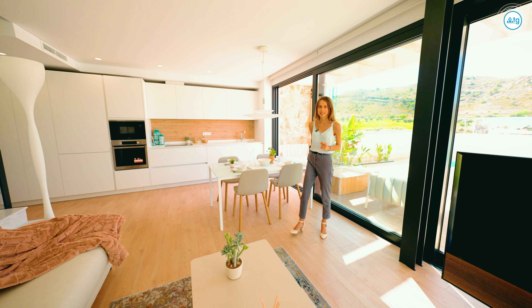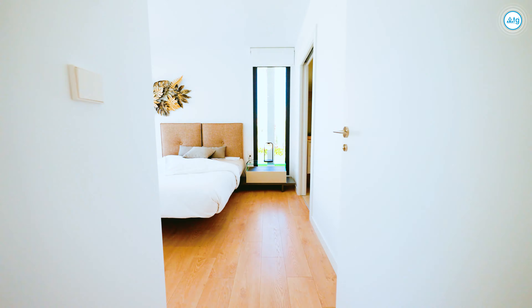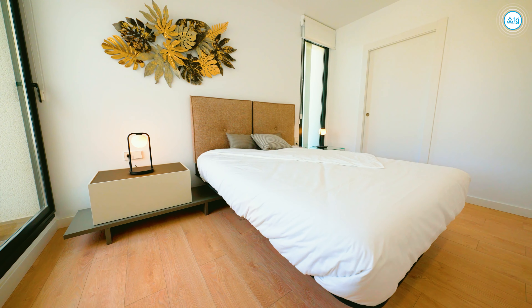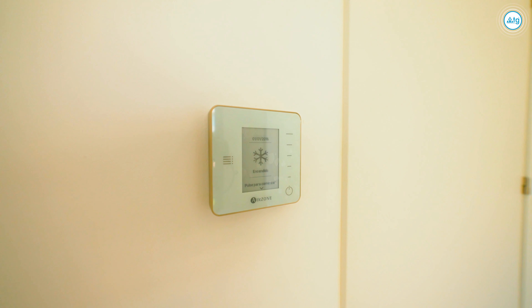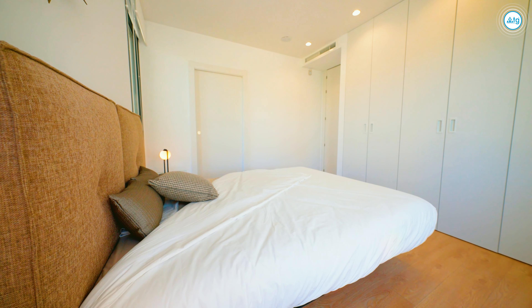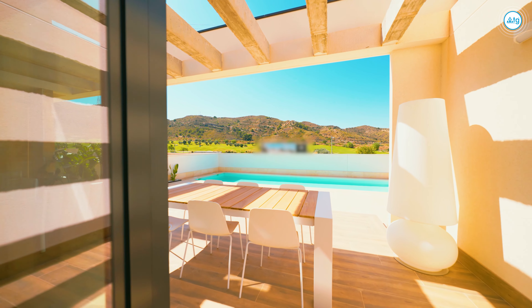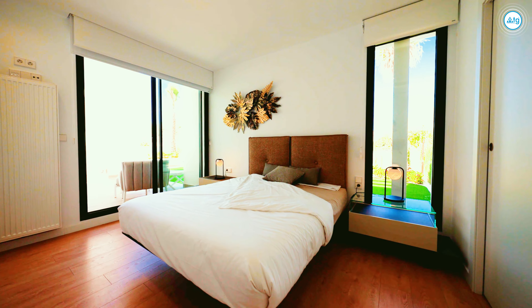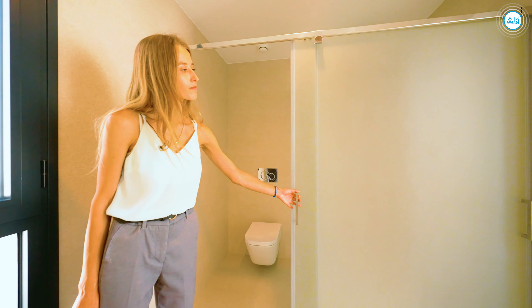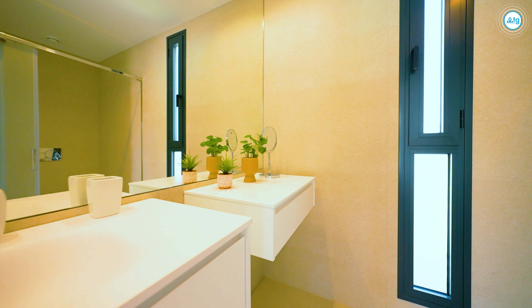Now follow me and let's see the master bedroom. Every room of this property comes with a built-in aircon system incorporated in the walls, which can both cool and heat the space. All the bathrooms come with underfloor heating controlled via a wall controller and a special ventilation system.